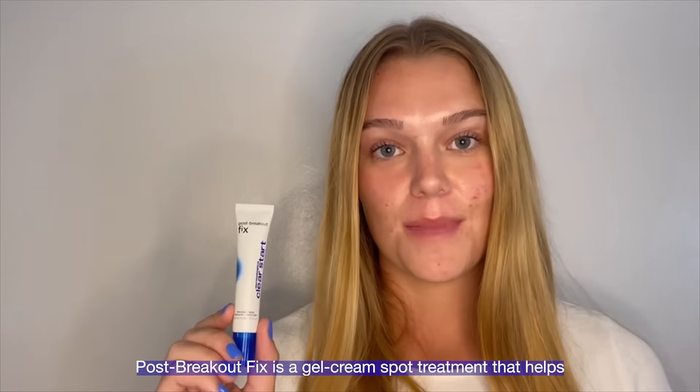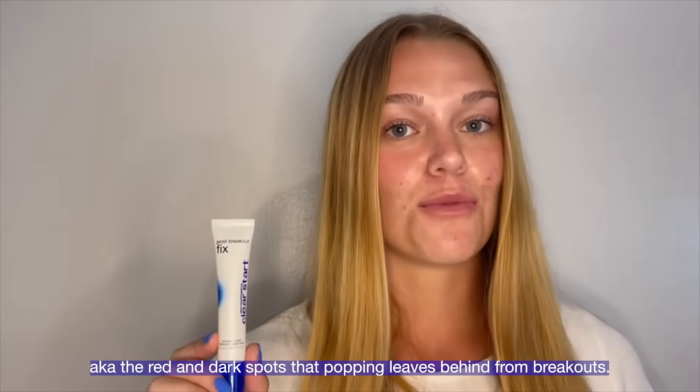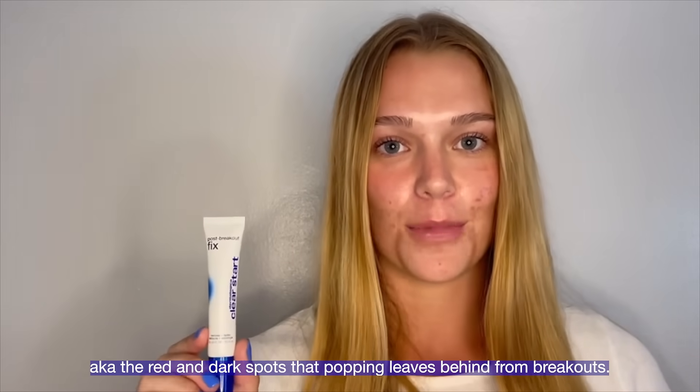Post-Breakout Fix is a gel cream spot treatment that helps brighten and fade post-inflammatory hyperpigmentation — the red and dark spots that popping leaves behind from breakouts.